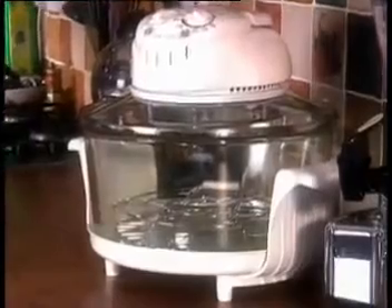The brilliant new way to make cooking faster, more enjoyable and easier than ever. It's the fantastic halogen oven from JML.